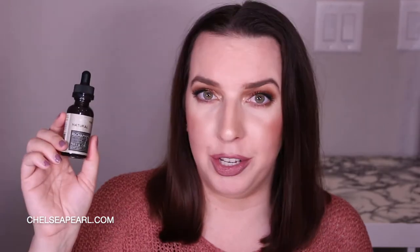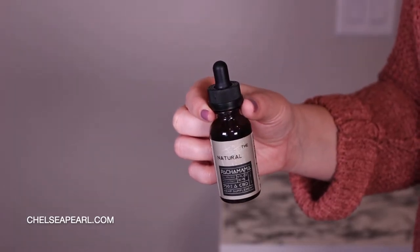Coming in at number one, the best CBD oil I wanted to recommend is by Pachamama — this is The Natural, a 750 milligram CBD. It was founded by two brothers and they have a really inspiring story about overcoming addiction; I encourage you to go check out their website or Instagram to get a feel for the brand. The only thing they could really improve on would be the packaging — sometimes I had a hard time opening it. This has been my favorite CBD oil to date. It has a very unique taste, more of a smoky, rich taste versus a hempy grassy taste.